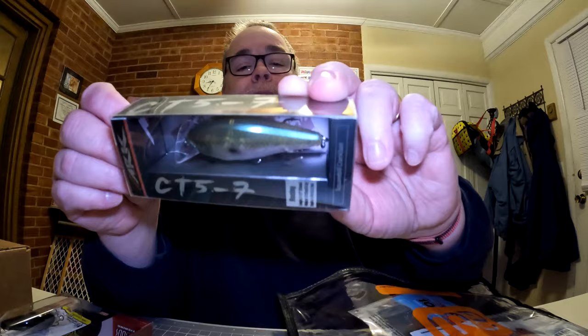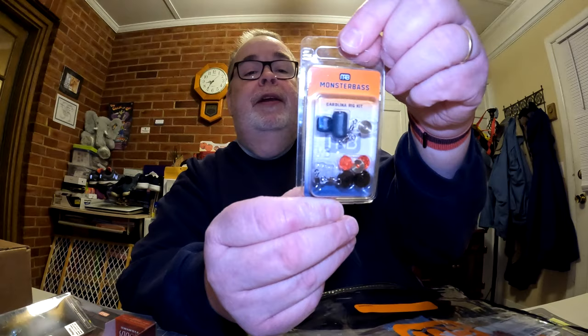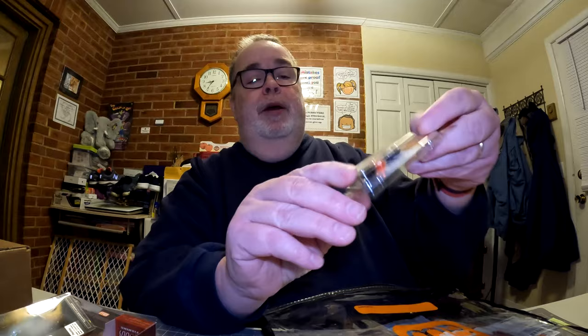Next we have a Carolina rig kit from Monster Bass — they're giving us tungsten weights, looks like a quarter-ounce and a half-ounce. Good stuff there — everything you need to get going with a Carolina rig. Nice of Monster Bass to put that in. We also have hooks: a five-pack, size 3/0 Saber Tooth Series EWG hooks from Monster Bass. That's a full pack — very nice.